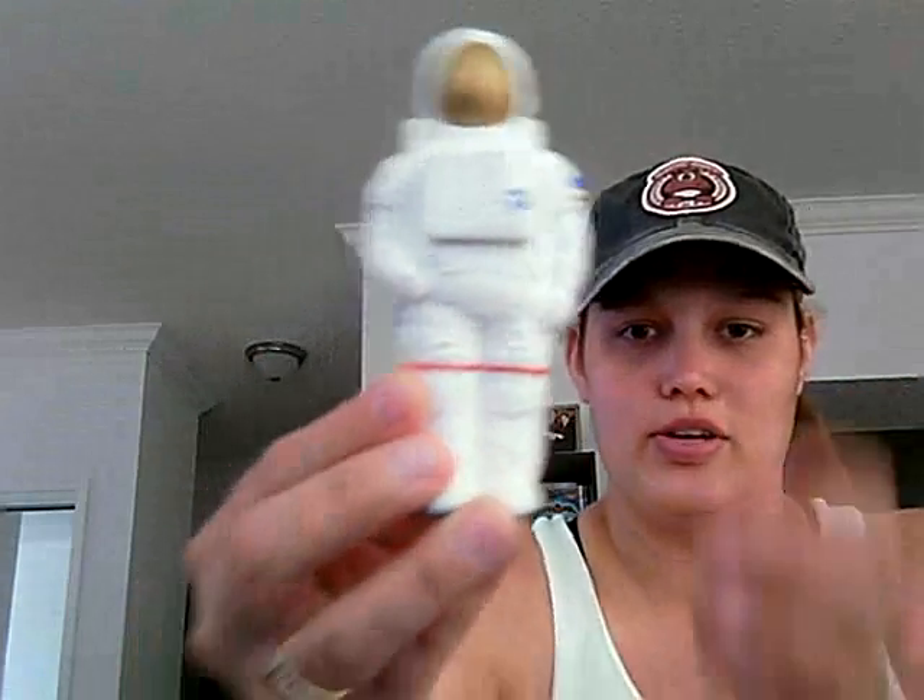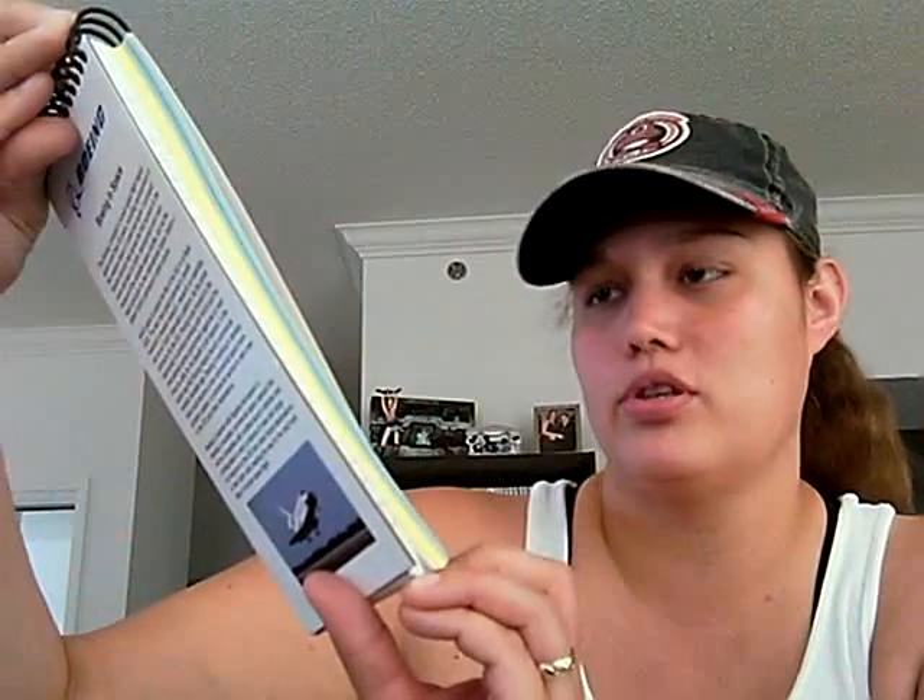Got a little moon man — a little stress ball. So if I'm at work, you just squeeze it. Kind of cute. Got a notebook — it's a reporter's notebook. It talks about information about the program and stuff like that.